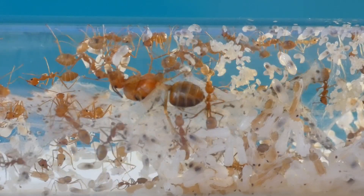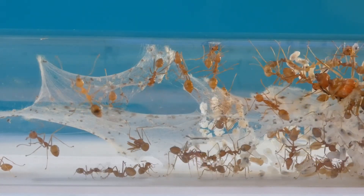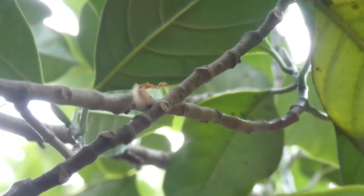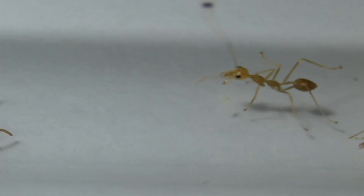Meet this beautiful queen. She is very visible through her size compared to her workers. Did you notice how weaver ants are bigger compared to other ant species? They have two castes of workers: the major workers that measure from 8 to 10 mm, while the minor workers are half the size of the majors.